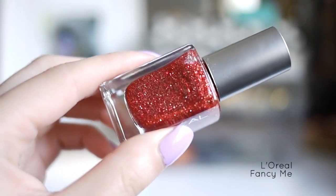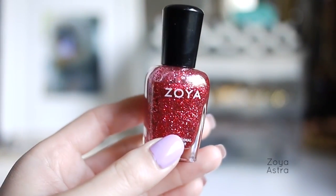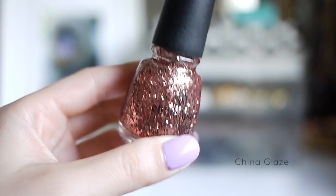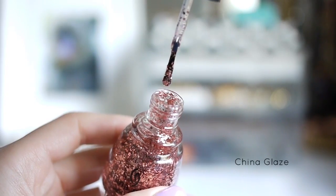This next one is L'Oreal Fancy Me, and it's a really pretty red polish with gold specks. This one is Zoya Astra, and this is a medium grit polish made out of light pink and hot pink sparkles. My favorite light pink glitter is China Glaze Glam. When I first saw this on Pinterest, I thought it would be a rose gold.